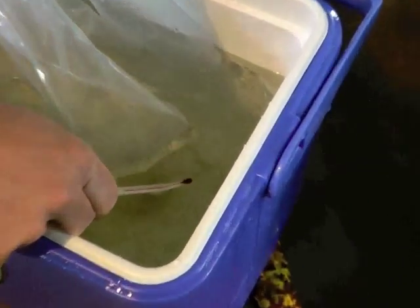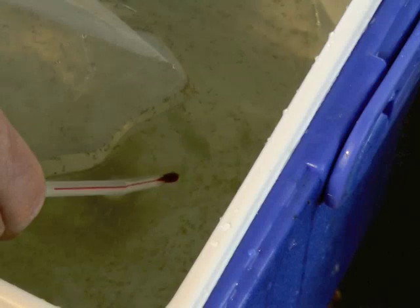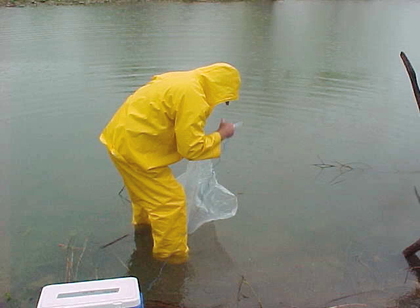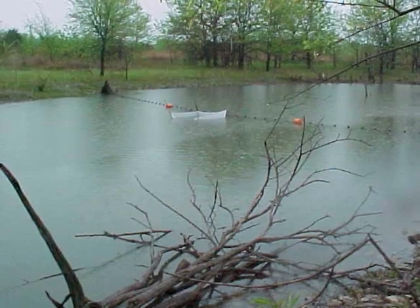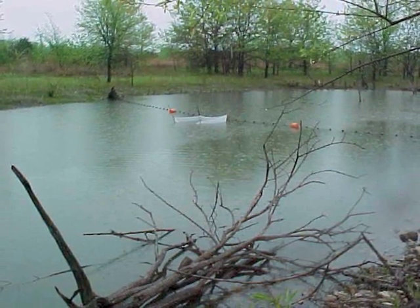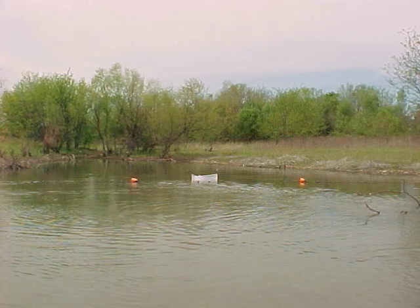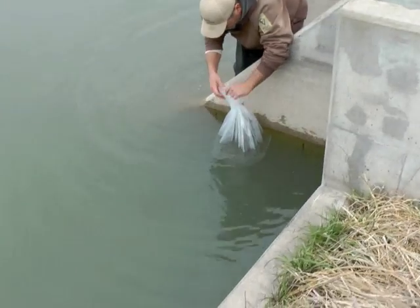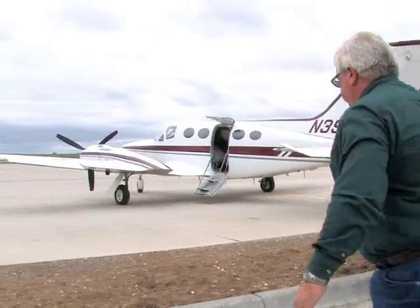About 300,000 largemouth fry were stocked into Hillsdale Reservoir near Kansas City, a large fishery with good habitat and forage base near urban centers. Some fry were placed in Harrington City Lake, a mid-sized reservoir with a bass recruitment problem. Others are being reared to fingerling size for release in Cedar Bluff Reservoir, and the rest were taken to various locations for rearing experiments.